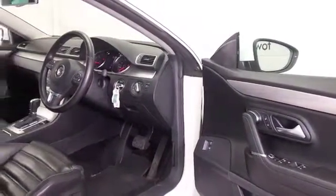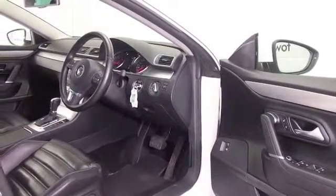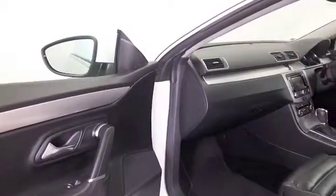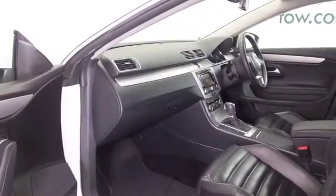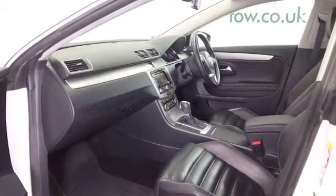It's a lovely car inside as well with all leather, heated seats at the front, great spec in fact — Bluetooth, all round electric windows, climate control, and the magic ingredient: satellite navigation.